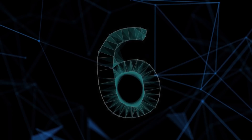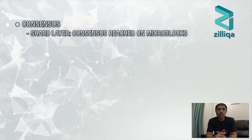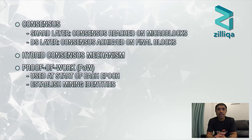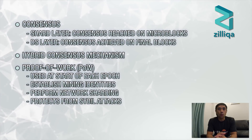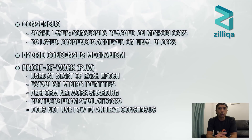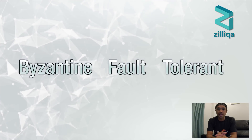Number 6: What is Zilliqa's consensus mechanism? Consensus in Zilliqa occurs in two layers — first at the shard layer, where consensus is reached on microblocks, and then at the DS layer, where it's achieved on the final blocks. Zilliqa employs a hybrid consensus mechanism. It uses proof-of-work at the start of each epoch to establish mining identities and to perform network sharding. Establishing identities through proof-of-work protects from Sybil attacks, which is when one bad actor overwhelms a network by creating multiple identities. Unlike other blockchains, Zilliqa doesn't use proof-of-work to achieve consensus — it's performed at larger intervals rather than by every miner on every block. For those unfamiliar with Byzantine fault tolerance, check out the video on proof-of-work vs. proof-of-stake by clicking the card at the top right corner of your screen.